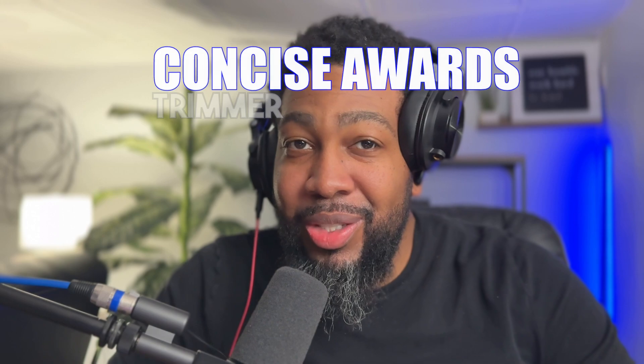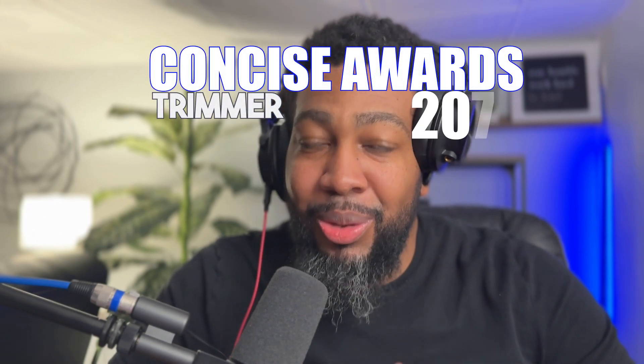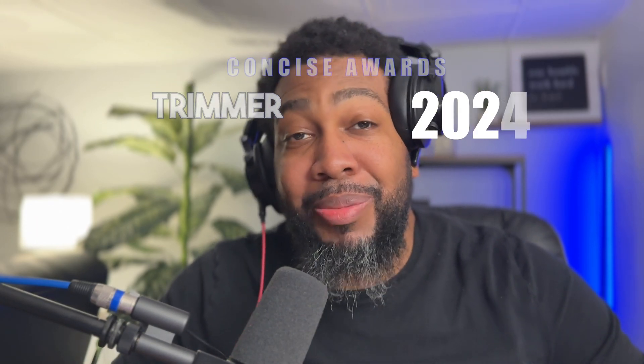YouTube, what's going on, it's your boy Concise the Barber, and in this video we have made it to the end of the year. So of course we had to do this the right way — we're going to talk about the best trimmer of the year 2023. Let me go ahead and give you guys my top 10, and we're going to talk about who is number one.